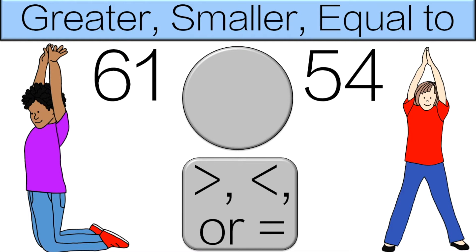What number is greater, 61 or 54? 61 is greater, so you have to do the pose on that side, which is the L pose, for 10 seconds.